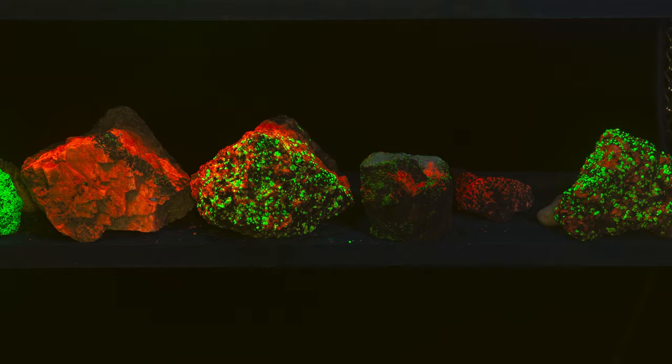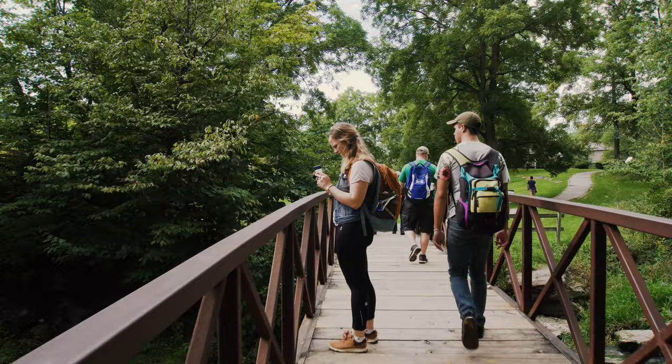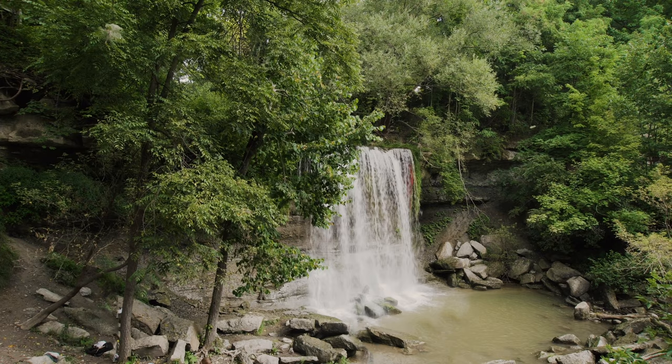Rock Glen is actually a transitional zone between the Carolinian Forest Zone and the Great Lakes St. Lawrence Zone. There is abundant biodiversity of species found in both zones. Rock Glen is also a popular place for fossil hunting and taking a quick dip.